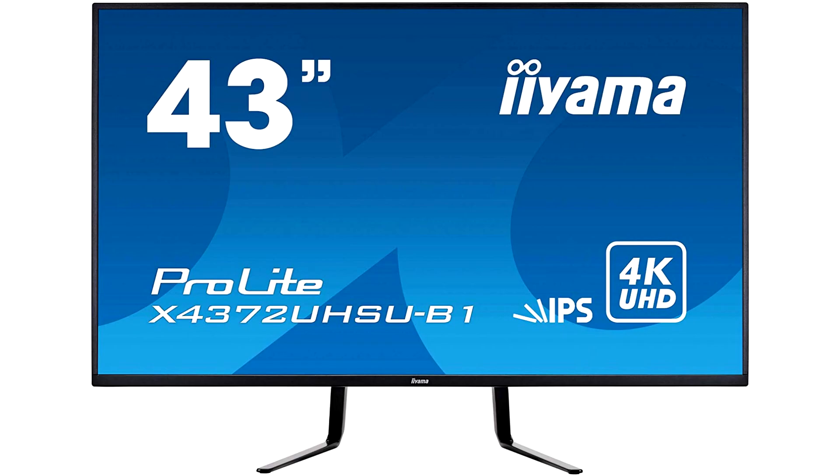iiyama today announced a new addition to their monitor lineup in the form of the ProLite X4372ASU — a 43-inch, 4K, IPS, 60Hz display.